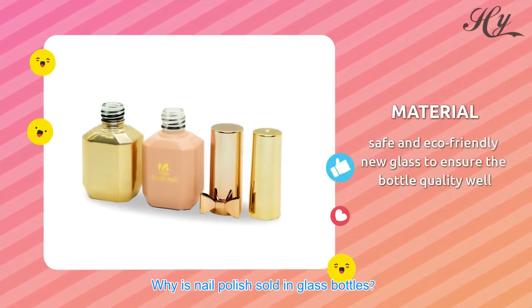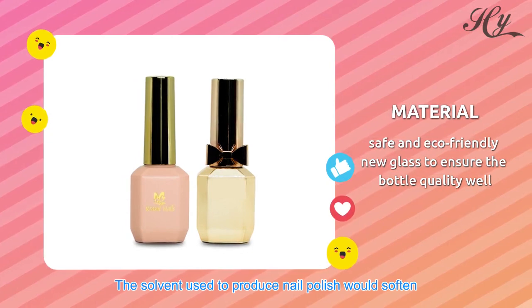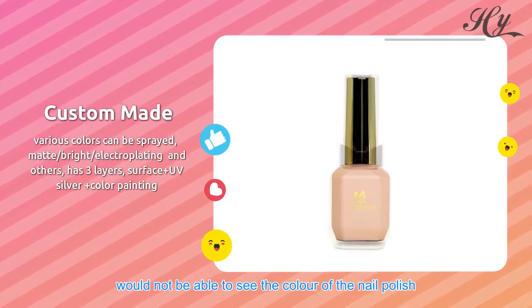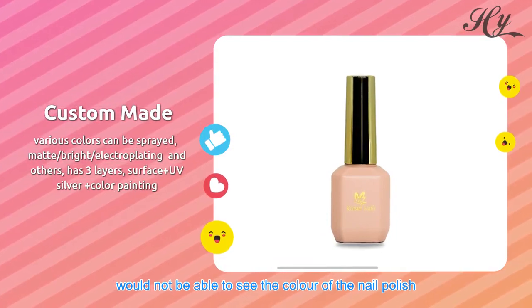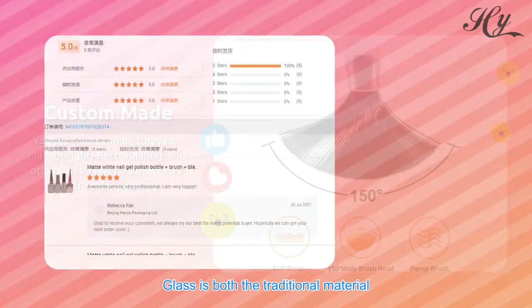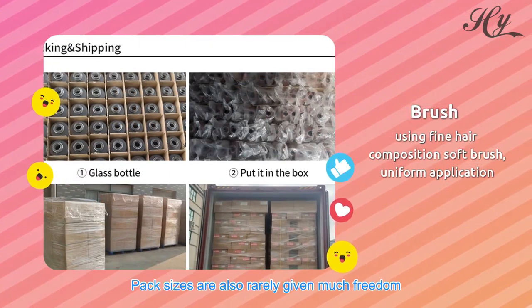Why is nail polish sold in glass bottles? The solvent used to produce nail polish would soften most types of polymer bottles, and customers would not be able to see the color through an aluminum version. Glass is both the traditional material for the job as well as being the best and cheapest.